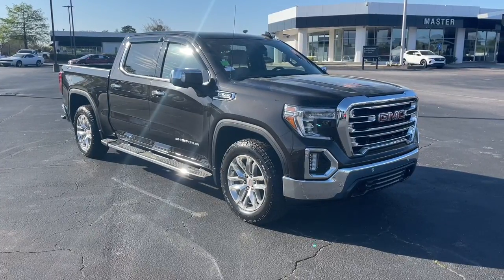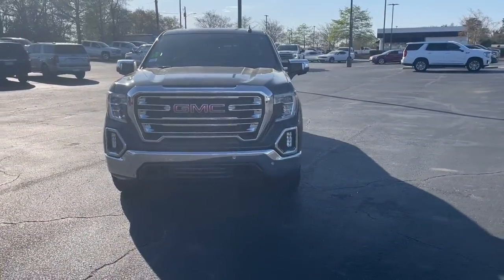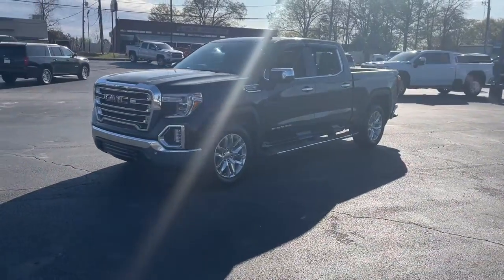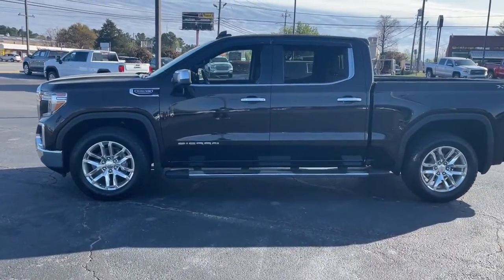Get a feel for the 2020 GMC Sierra. With less than 35,000 miles on it, take every journey in stride in this capable, well-equipped Sierra. Whether you're towing, hauling, or managing the everyday demands of your busy life, you can count on this brawny full-size pickup to get the job done right.